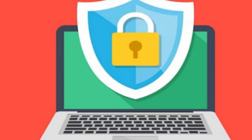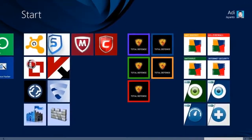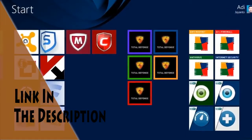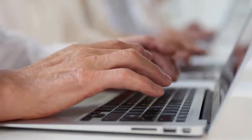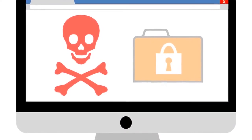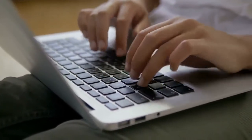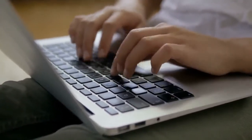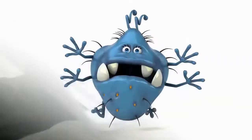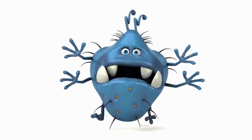Today we'll see the best 5 antivirus in 2020, and as always you'll be able to get any of these antivirus from the links given in the description. With the increase in the use of computers and the internet, there has been an increase in malware attacks too. According to an estimate, every third computer has been infected by malware at one time or another. There are around about 800 million types of viruses that can attack your device at any given moment.